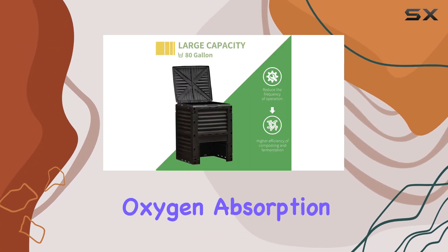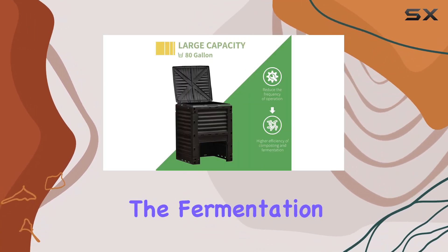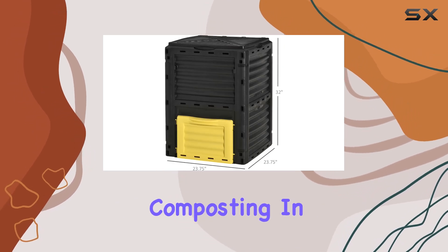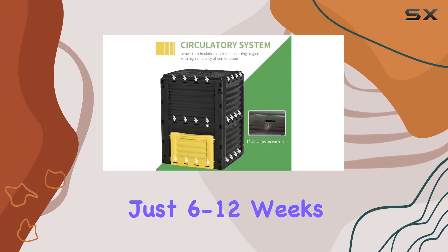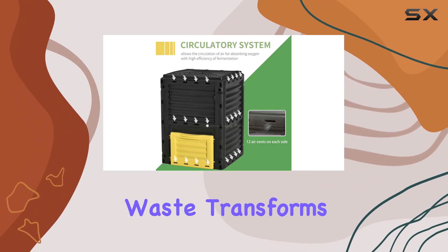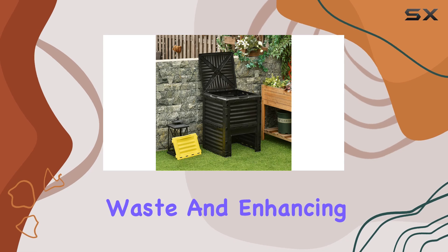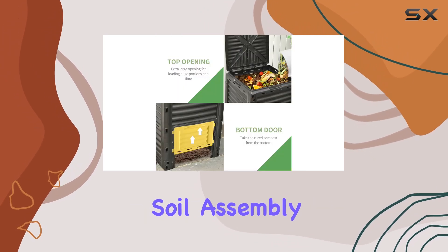This design accelerates the fermentation process, allowing for quicker and more effective composting. In just 6 to 12 weeks, your organic waste transforms into valuable compost, significantly reducing household waste and enhancing your garden soil.